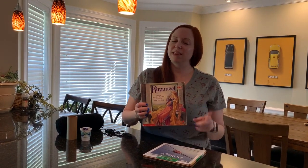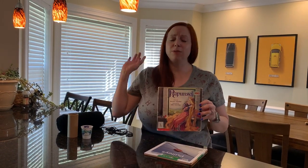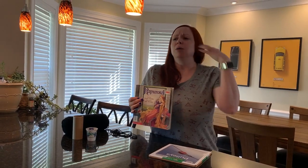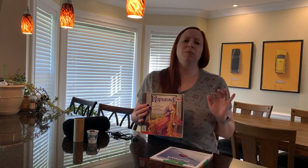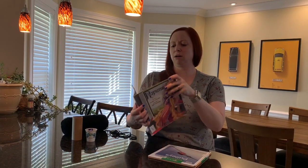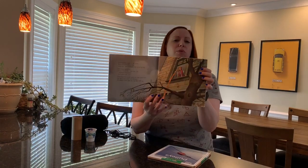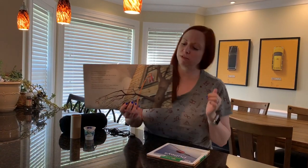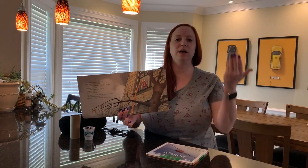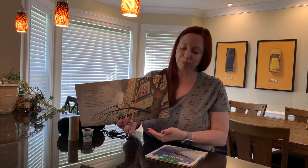Now, you may think you don't know the story of Rapunzel. Have you ever watched Disney's Tangled? That's Rapunzel. A princess trapped in a tower by a witch. She has this long, luxurious hair that she braids and throws out the window for the witch to climb up, because there's no door. So that's how the witch gets in — Rapunzel throws down her hair, the witch climbs up, and then she climbs back down.